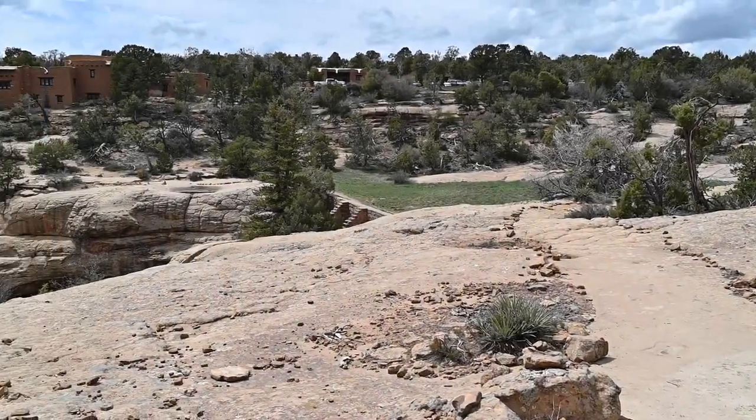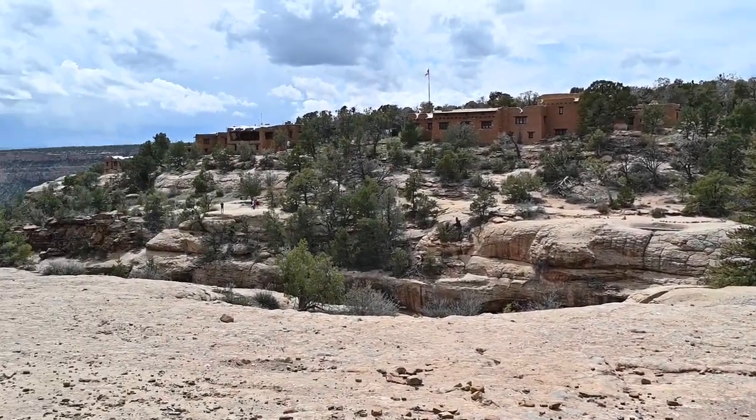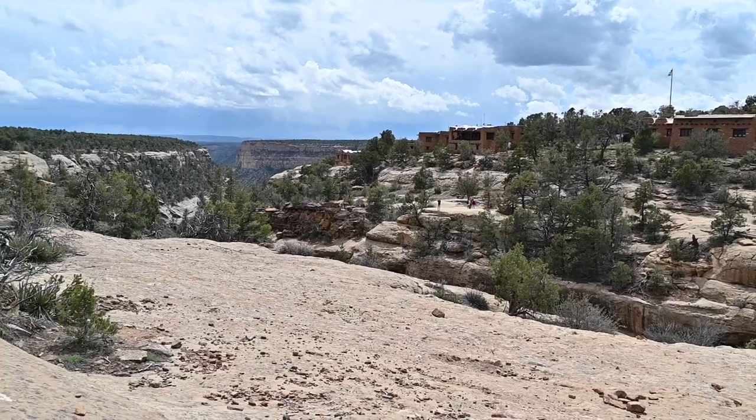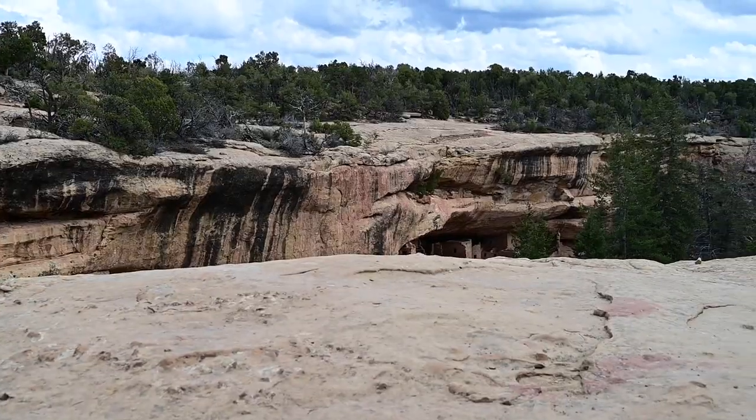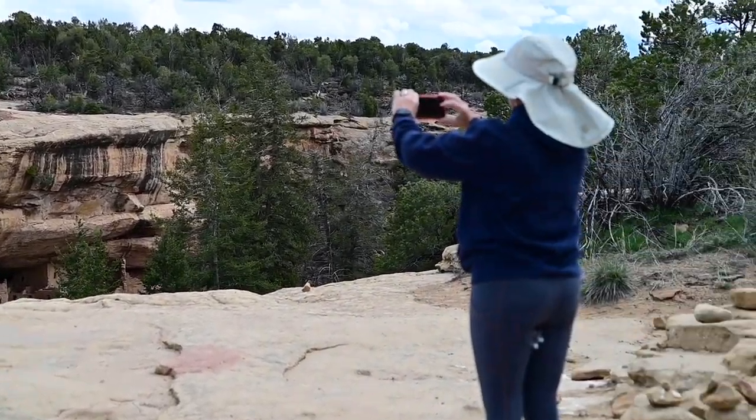Near the conclusion of the trail, you are above the Spruce Tree dwelling and can look out over the canyon. The view is amazing and it inspires one to imagine what it must have been like to live here back then.